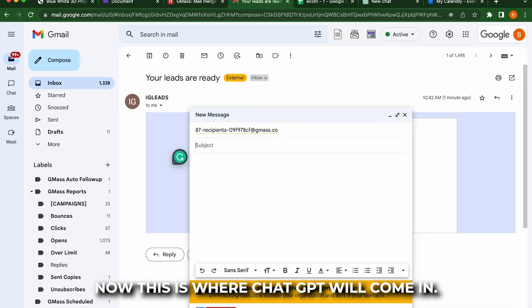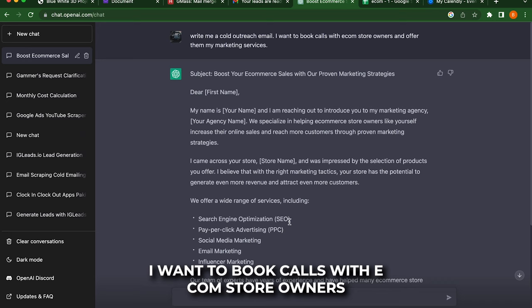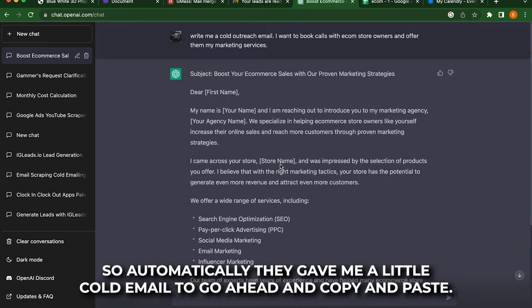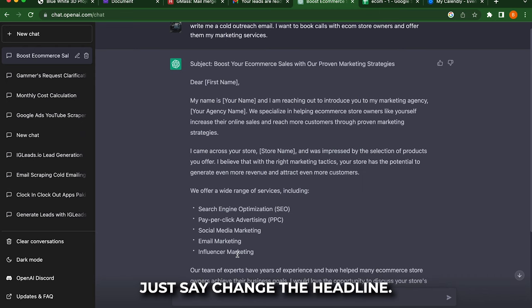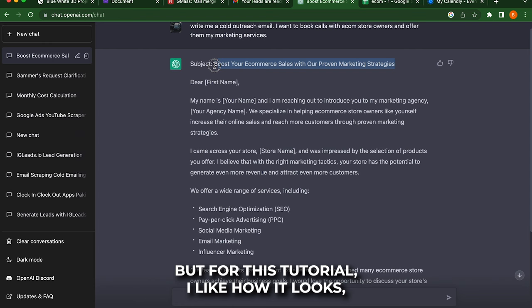Now, this is where ChatGPT will come in. We're going to go ahead and ask ChatGPT — we're just going to talk to it like a human. So I went ahead and just asked ChatGPT to write me a cold outreach email. I want to book calls with e-com store owners, and I want to offer them my marketing services. Automatically they gave me a little cold email to go ahead and copy and paste. Now, if you don't like this, you can just talk to it like a human — just say change the headline, change the whole email, make it longer, make it shorter. You can pretty much customize it to wherever you like, but for this tutorial, I like how it looks.